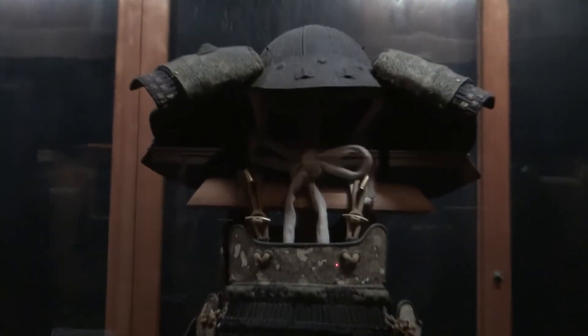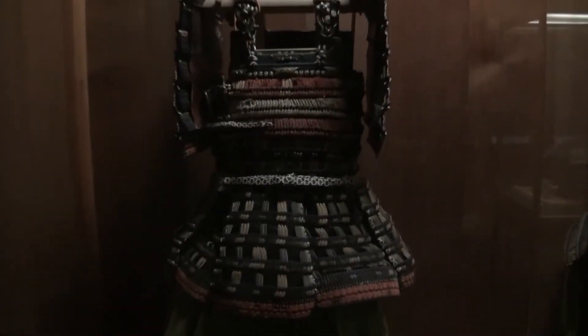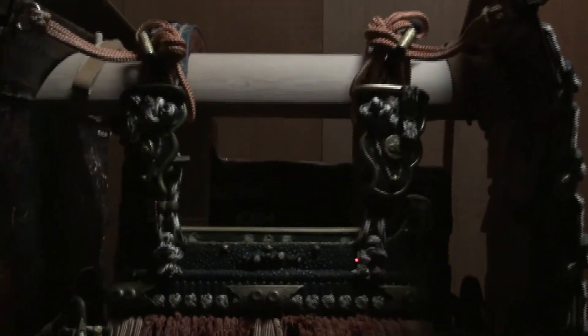At that time, samurai were predominantly fighting on horseback and were archers. If you think about drawing a bow — as your shoulders sweep back pulling the bowstring, those two large shoulder guards form around your back and create a giant shield behind you. That gives you an extra layer of protection when you're darting in and out of the enemy shooting your bow — a very practical function. Those shoulder guards got smaller as time went on.